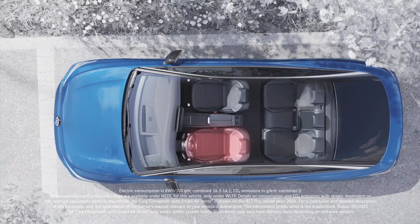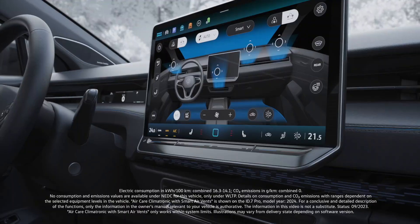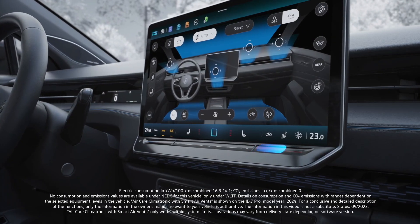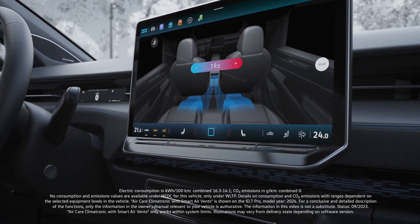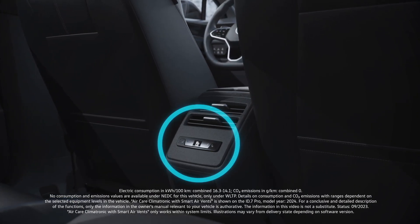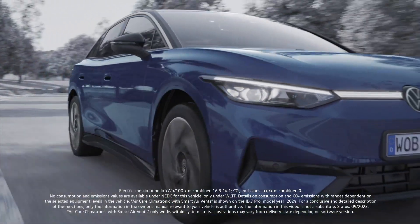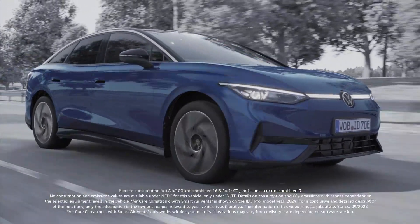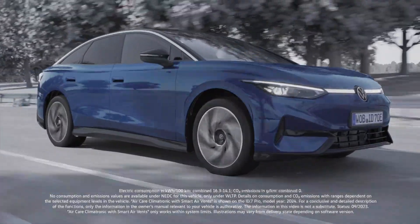For additional comfort, there are three separate climate zones for you and your passengers. The temperatures can be set individually for each zone. There is also a convenient control option in the rear row of seats. Increased air conditioning comfort for you and your traveling companions, thanks to the three-zone Aircare Climatronic with Smart Air Vents.